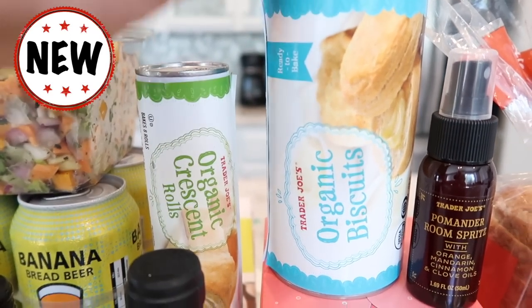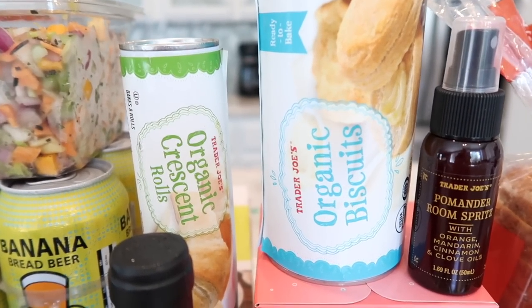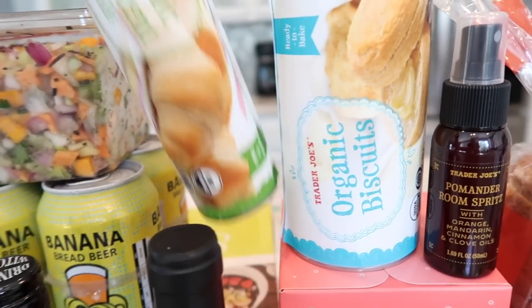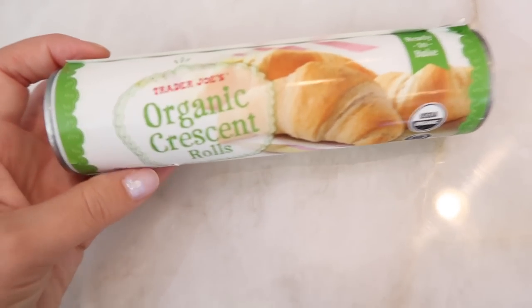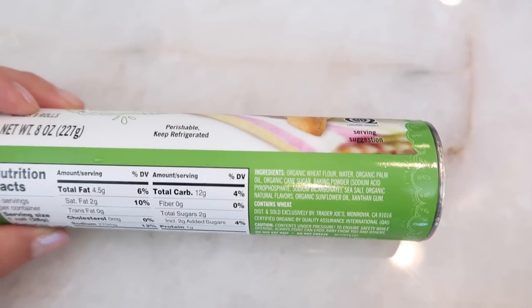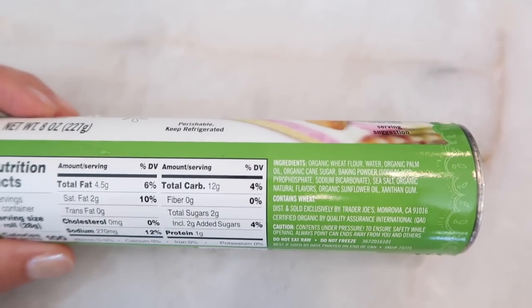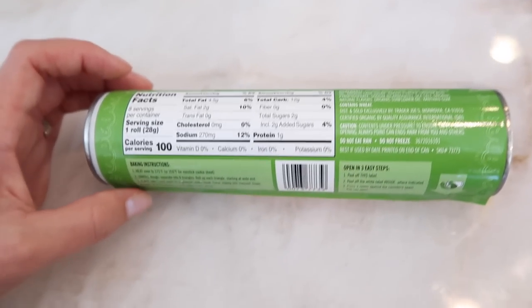We also got the new organic biscuits in. The crescent rolls and the biscuits look different now — if you've been buying these for years they have a new look and they're both organic now. It's going to be a new formulation so it'll probably taste slightly different. One thing I was talking to a customer about — she was concerned because the previous ones said they were vegan and these ones do not say they're vegan. There are no eggs in the ingredient list. We're going to try to contact Trader Joe's corporate to find out why the vegan label was removed. It might be coming from the natural flavors — that's my only guess. So this is back in with a new package.